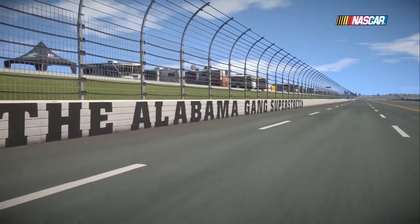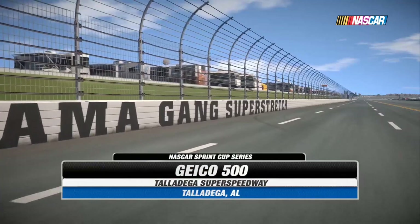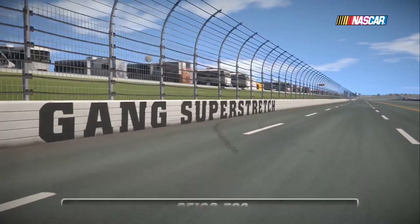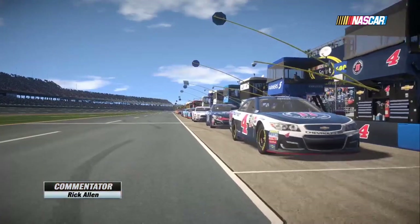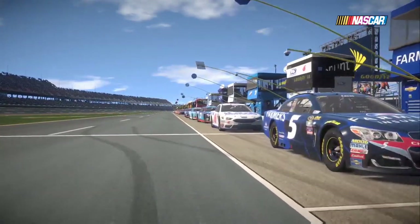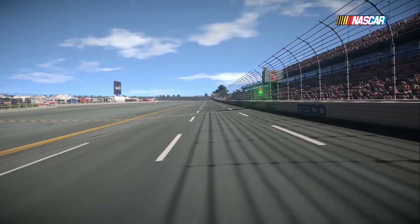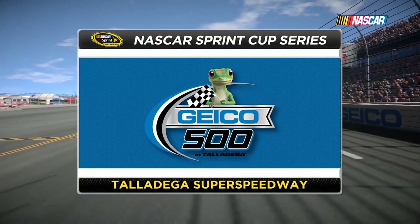At 2.66 miles, Talladega Superspeedway is the largest track on the NASCAR circuit. Every inch of this track is packed with tight racing and the possibility of the big one right around every turn. The drivers dread the uncertainty that Talladega provides, but the fans love every minute of the close racing. This is Talladega. There's no place quite like it.